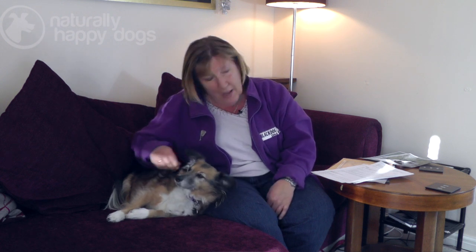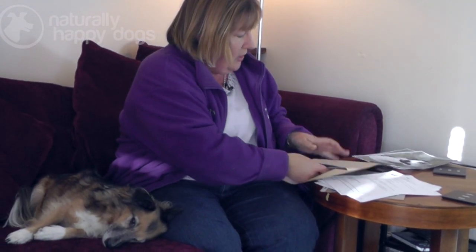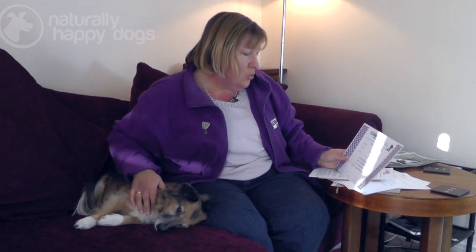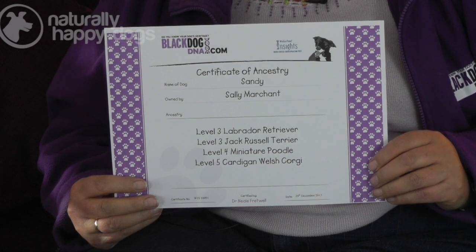This is Sandy. She was rescued from some travellers when she was about six months old. You really can't see from looking at her what she is. I suspected that she was a very mixed up dog with quite a few breeds in there. Sandy is the dog that I've done the DNA test for. Sandy's results came back with the two largest breeds at grandparent level: one was a Jack Russell Terrier and one was a Labrador Retriever.